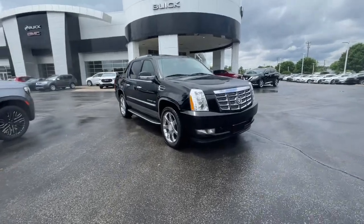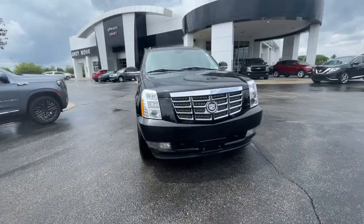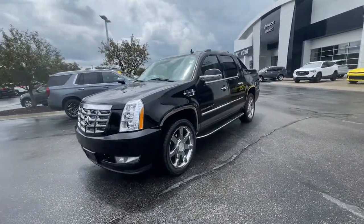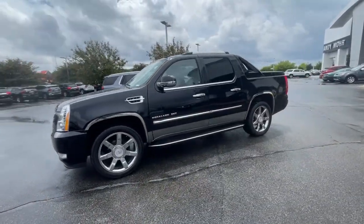You'll have love at first sight with the 2011 Cadillac Escalade. This vehicle still has fewer than 120,000 miles on the clock, so it won't last long.